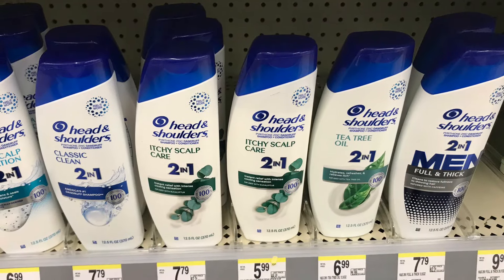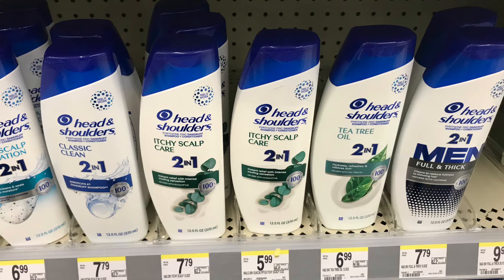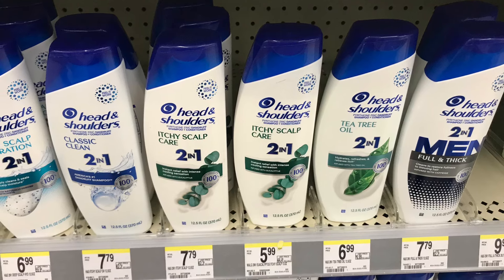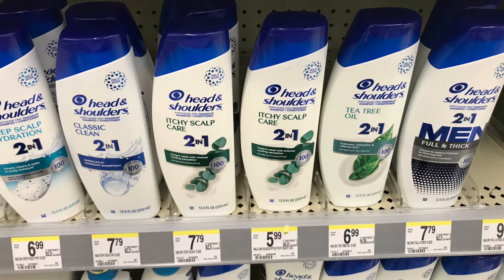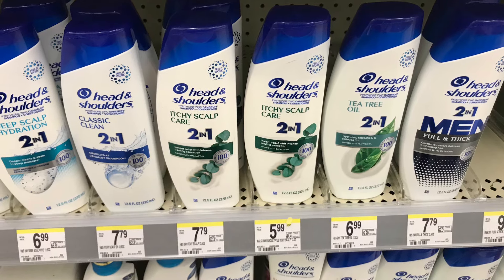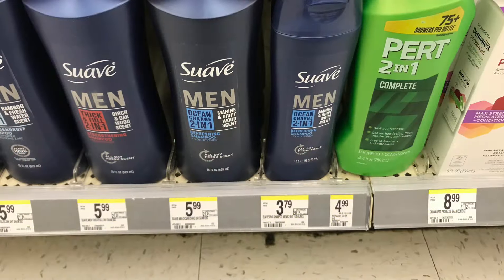The next deal is on Head & Shoulders shampoo and conditioner, priced at $6 each, so two totals $12. We have a $3 off two digital coupon, so you pay $9, then get back a $3 Extra Award, making it $6 for two, or $3 each.